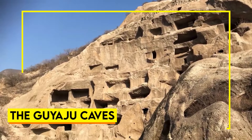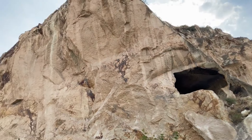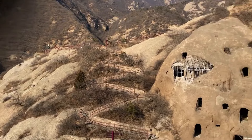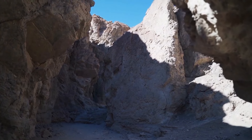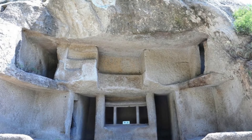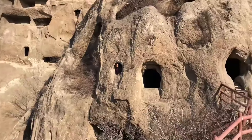The Guyaju Caves. Hidden within the cliffs of the Jundu Mountains near Beijing, the Guyaju Caves are a stunning example of ancient craftsmanship. This vast complex, comprising more than 110 connected stone chambers, has baffled historians and archaeologists for centuries. Estimated to be over a thousand years old, the caves showcase an intricate design with rooms, windows, and stone beds that suggest a highly organized society. However, the exact purpose of the caves and the people who built them remains a mystery.